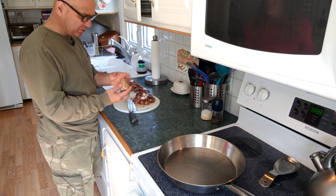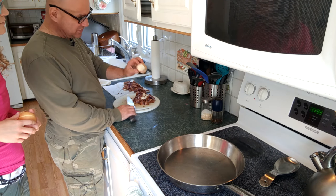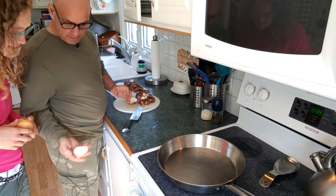Now, I want to show you the puffball — this is the one right from the lawn. We knew it was nice and firm. You can see how white and fleshy it is, and as we cut it open — wow, look how dense that is.